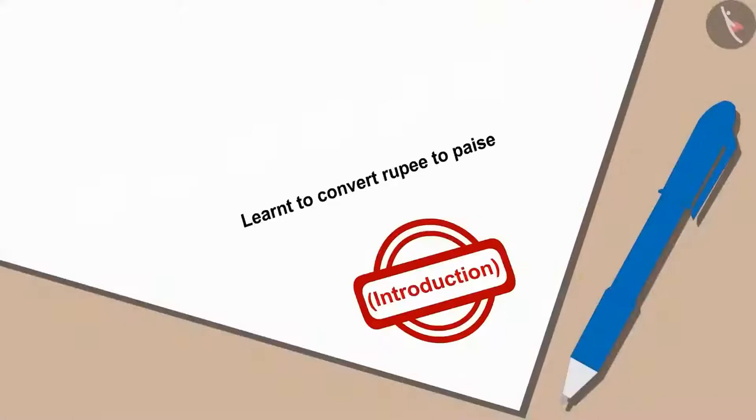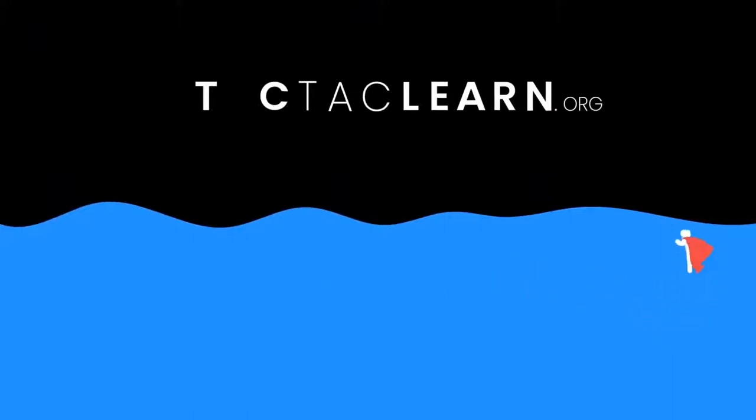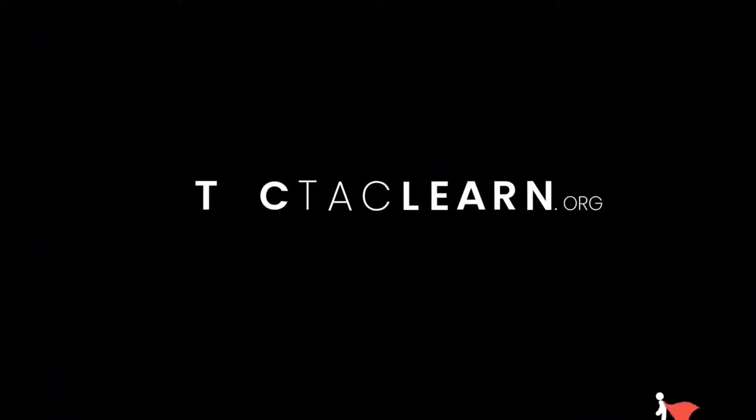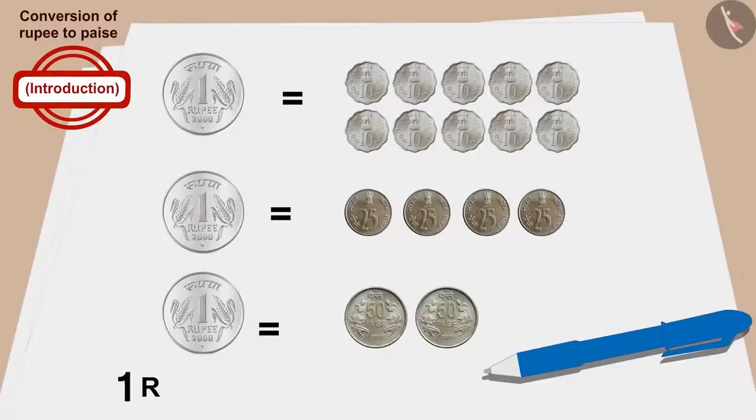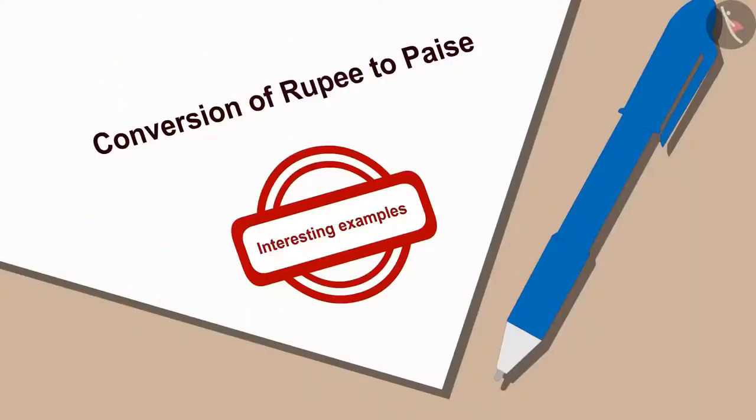Children, in this video we learned to convert rupees to paise. In the next video, we will learn more about it with some interesting examples. In the previous video, we learned to convert rupees to paise, and in this video we will learn more with interesting examples.